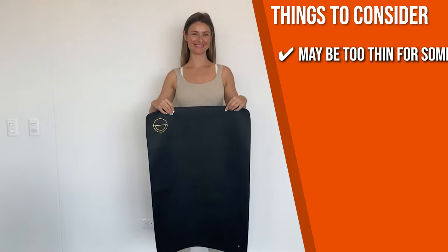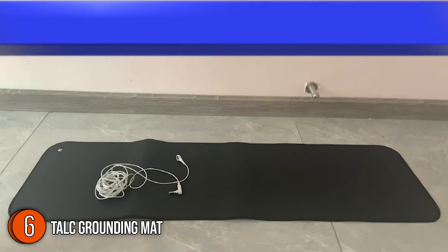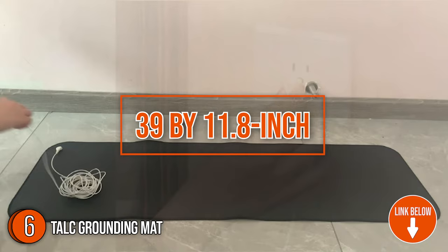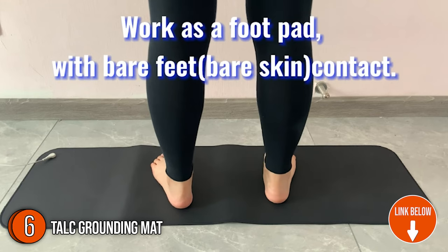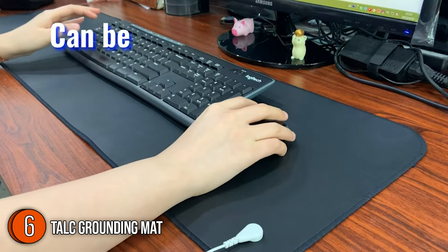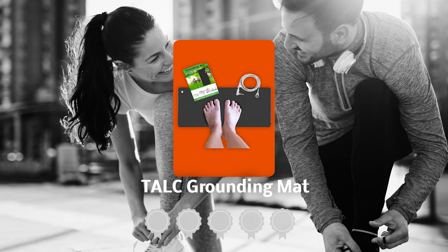The sixth grounding mat on our list is the Talc Grounding Mat. This grounding mat is sourced from eco-friendly and durable materials. It is made of conductive polyurethane synthetic leather, making it super easy to clean. With its 39 by 11.8-inch dimensions, you can fall into a deep sleep and experience a large list of scientifically tested health benefits. This is perfect for anyone who is extra mindful of their health and wellness, or for someone looking to take steps toward improving their overall health. Trustedshoppingguide.com has awarded the Talc Grounding Mat a 4-badge rating.